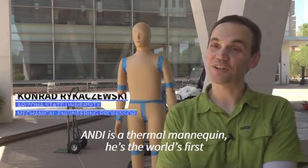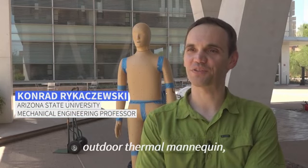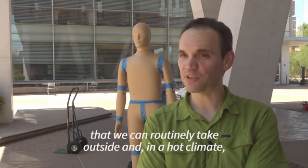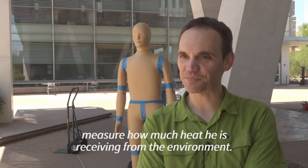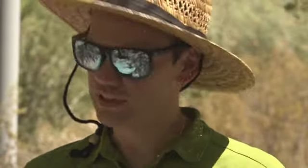ANDI is a thermal mannequin — the world's first outdoor thermal mannequin that we can routinely take outside, and in a hot climate measure how much heat he is receiving from the environment. We can do that on 35 different body parts.